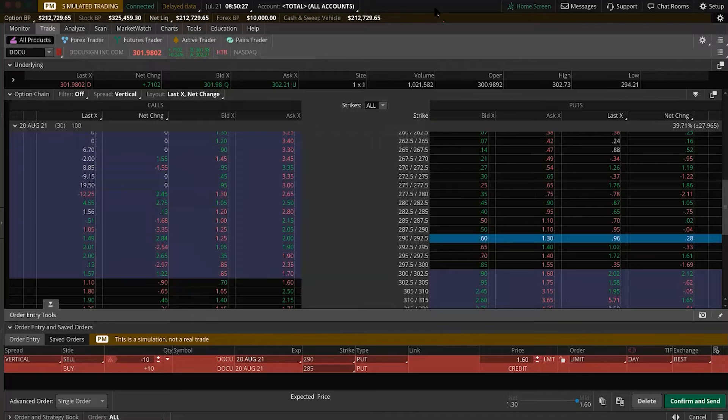So we're on my thinkorswim dashboard. First thing you're going to want to do is type in DOCU, which is the ticker symbol for the stock. In this box here, you can select your spread type — for this, that would be a vertical spread. Strike prices are down here in the middle panel, and we're going to be looking at the August 20th expiration date. I've clicked on the 290 and the 292.5 strike prices, and down here I've adjusted the strikes to be selling the 290 put and buying the 285 put.